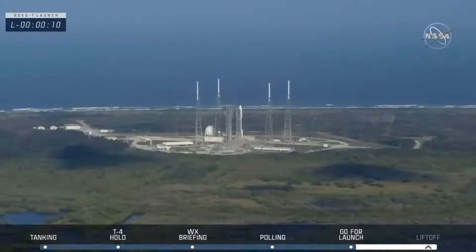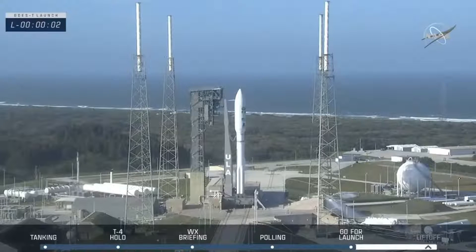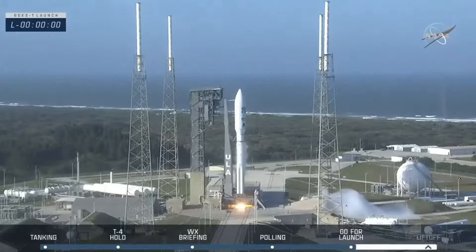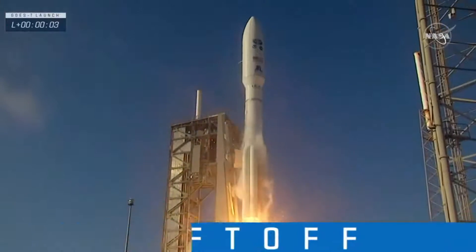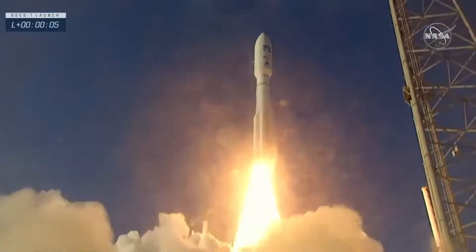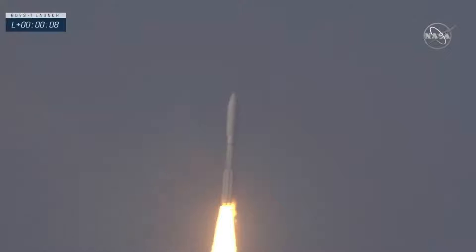The final seconds now. 10, 9, 8, 7, 6, 5, 4, 3, 2, 1. And liftoff! Liftoff of NOAA's GOES-T — our newest weather sentinel in the sky to help keep us safe here on the ground.